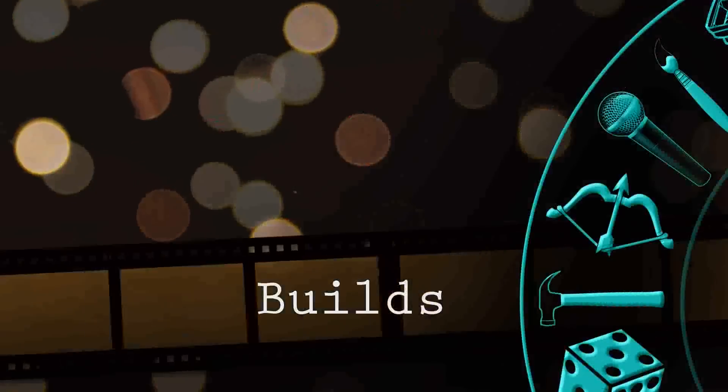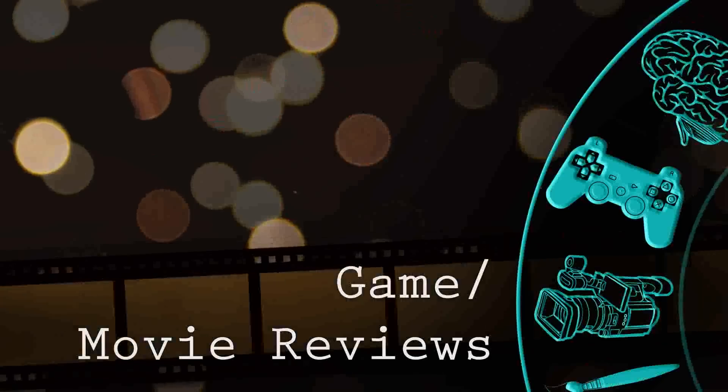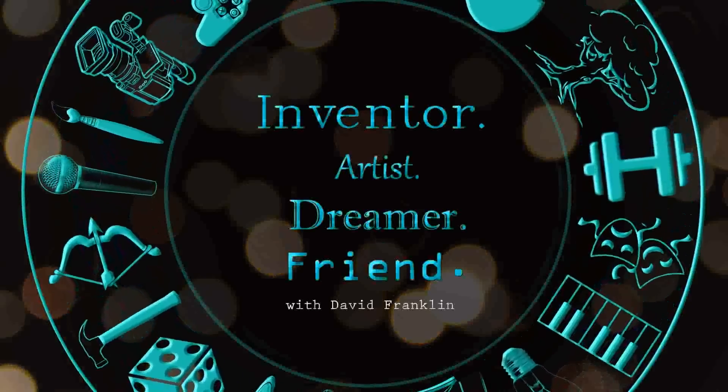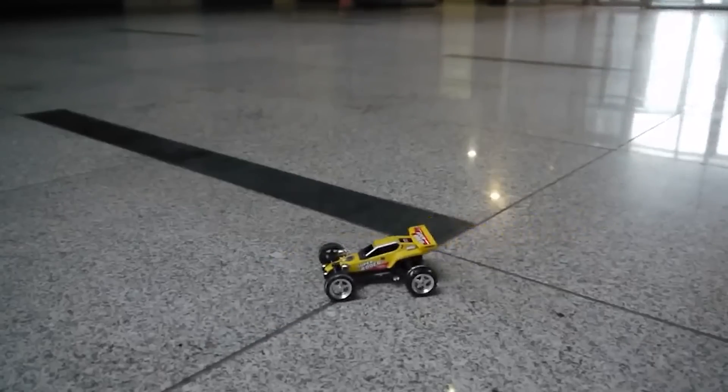Today we're going to be talking about how an internal combustion engine works. Welcome to the Drawing Board, the show that makes science less about this and more about this.